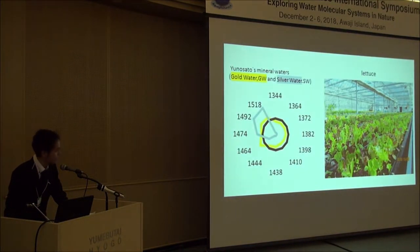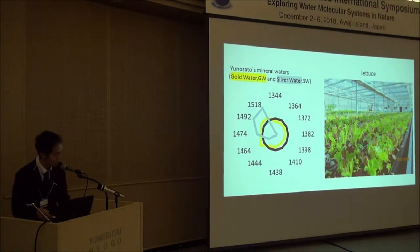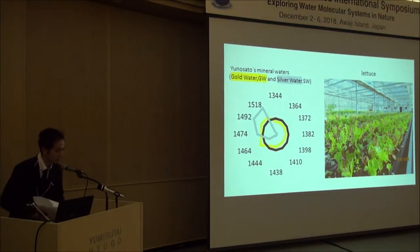We also have a large hydroponic greenhouse using our spring water called gold water and silver water, which were introduced by Mise Oshima in the previous presentation. The yellow one is gold water and the silver one is silver water. We add organic matter and minerals into the hydroponic water. Like the natural world, cabbage butterflies can be seen in the greenhouse.